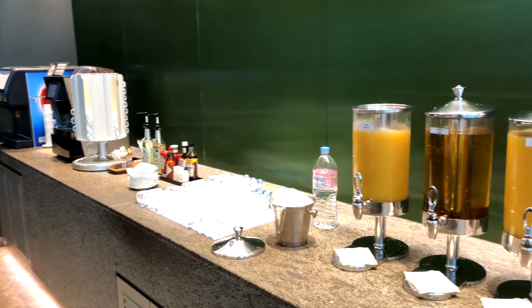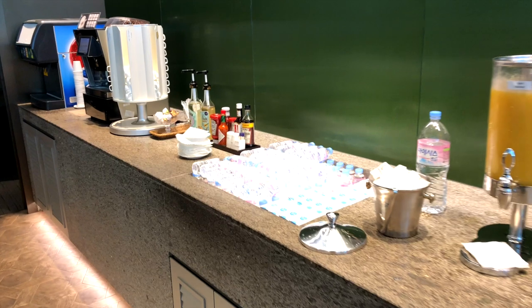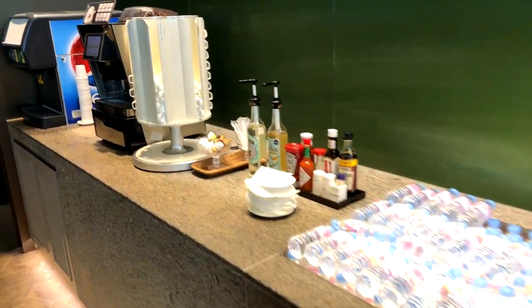Beside water, soft drinks, and orange juice, there was also fresh draft beer available.